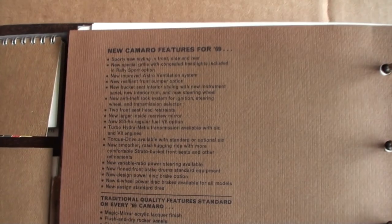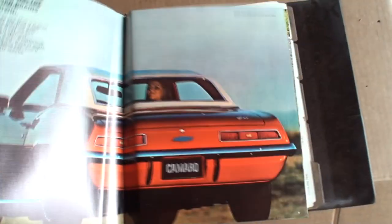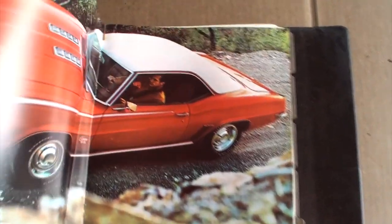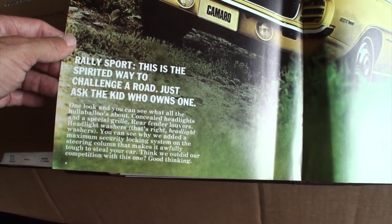Putting you first keeps us first. The Hugger. Who needs to say new or better? The 350. Give her a look — she's focused on him. Naturally — that's exactly how it is when you're driving a Camaro. Very proud. Looking very cool in your SS All Muscle Car. And I almost missed the RS — Rally Sport. This is the spirited way to challenge the road. Ask the kid who owns one. Nice.